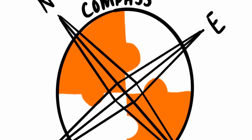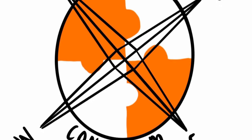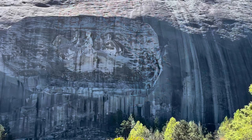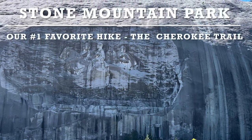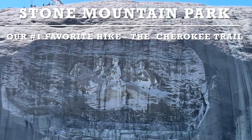On this episode of Compass Conundrum, we'll be on part three of our multi-part series of our favorite hikes of Stone Mountain Park. And our number one favorite hike at Stone Mountain Park is the Cherokee Trail. It goes all the way around Stone Mountain — it's five miles and a wonderful hike.